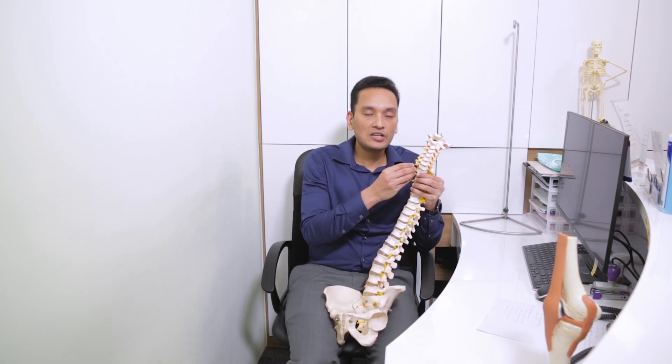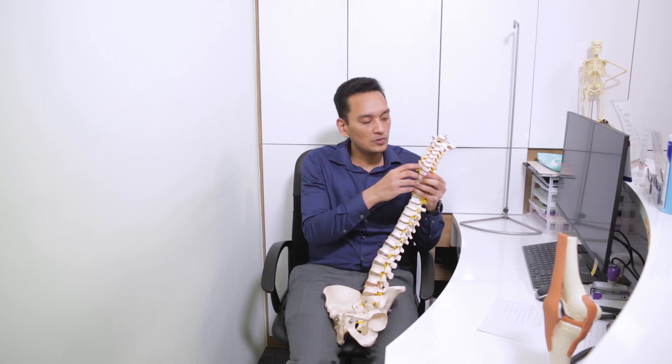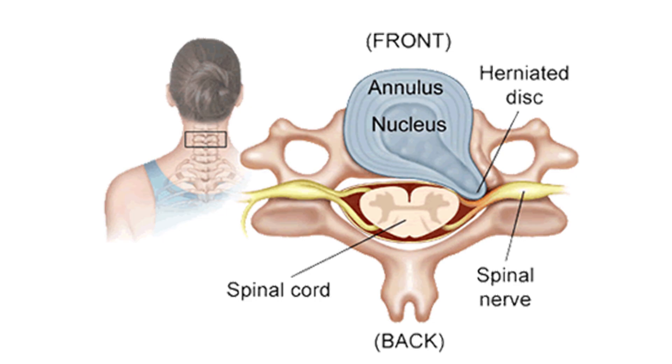When we talk about the disc, we can control disc prolapse at an early stage. The next stage is the bulge. We can control this disc. If the bulge is at the center, right, or left, it depends on the position. You can see the pain is different. If the disc bulges on the right side, you can see neck pain on the right side. This is the herniated disc.